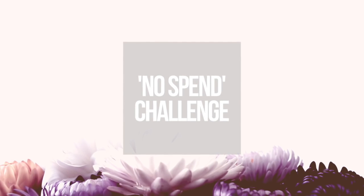Create a no-spend challenge for yourself where for a few days or a few weeks you only spend money on the absolute necessities. This will help you get any excess spending under control and stop bringing extra items into the house that you don't need.